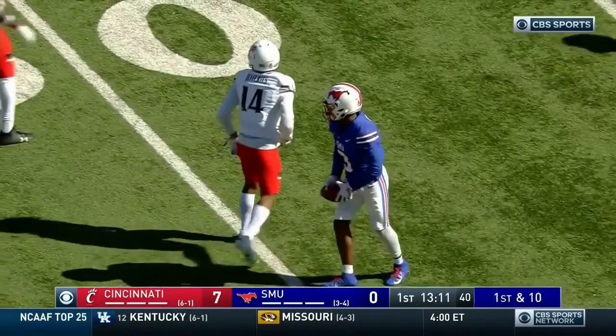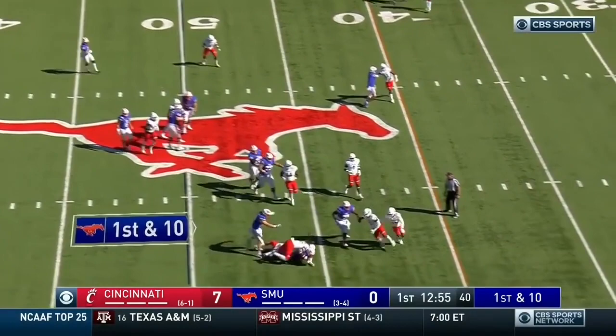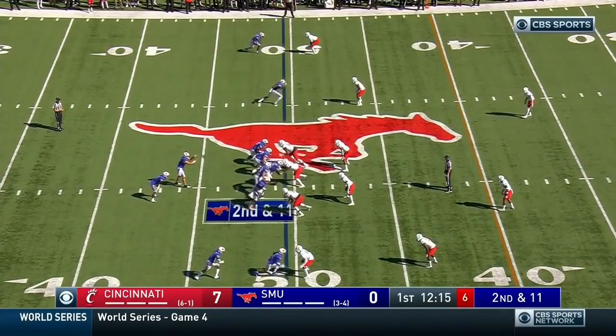Off the gain of 25, West carries and navigates, stopped by Brian Wright. Second and 11 — that one knocked down.